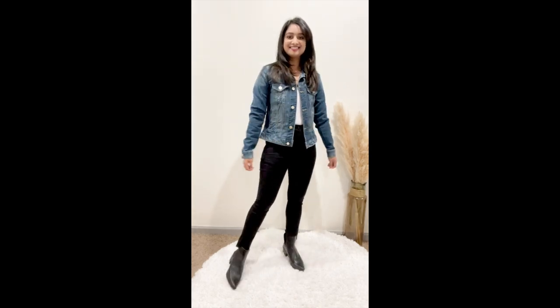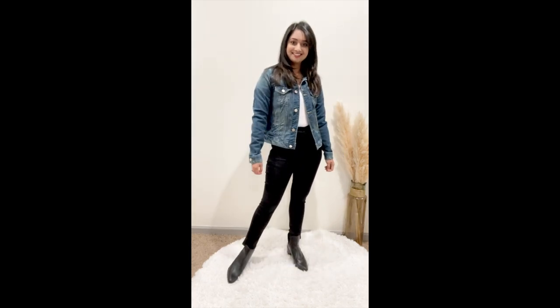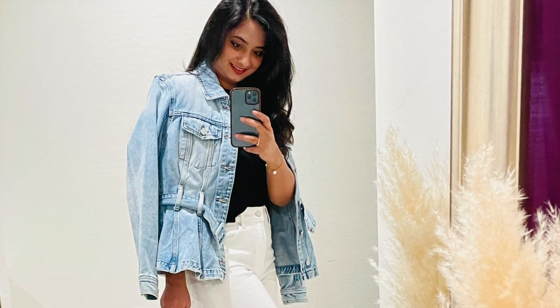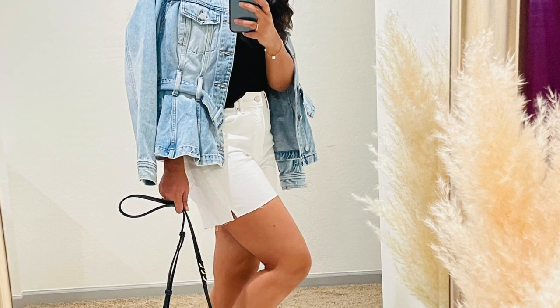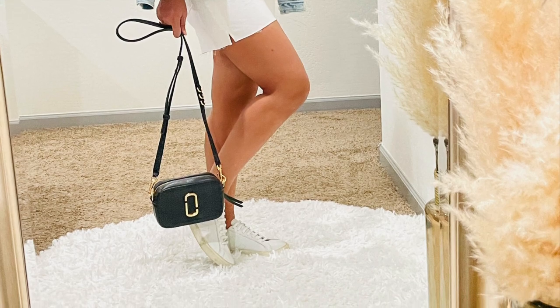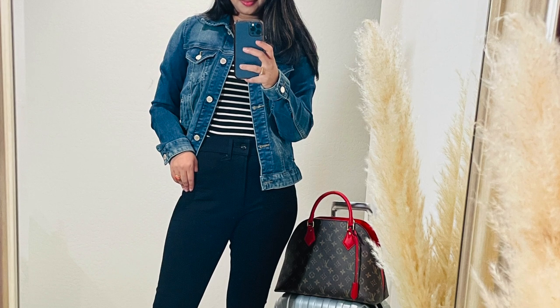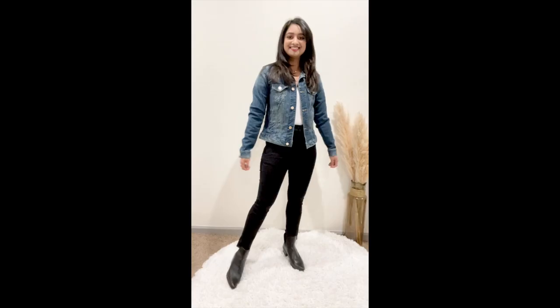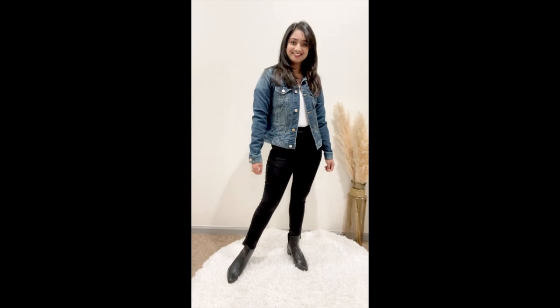A denim jacket is the most versatile piece and a perfect staple in your wardrobe, as it adds style to any outfit and makes it look more put together. Denim jackets can be worn with jeans, dresses, skirts, shorts, and pants. If you're looking for the laid-back cool girl vibe, a denim jacket is a must-have. For a fall look, make sure not to choose a thick and heavy denim jacket. A basic white camisole with a thin denim jacket on top is just what you need. You can also rock the look with heels and a mini dress beneath it.